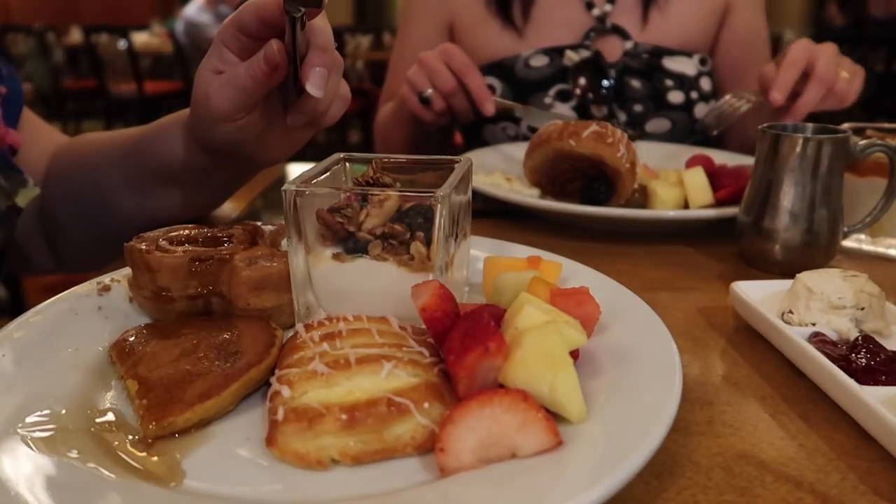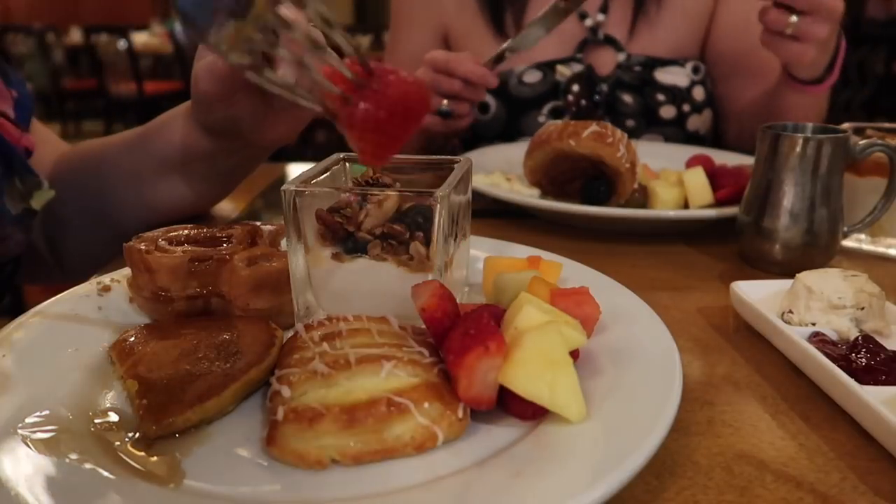Number 4 for me was The Wave at the Contemporary Resort, where we have breakfast before Magic Kingdom every trip. It's always consistent and seems to get better every time. I had Mickey waffles for the first time — brilliant — and little parfaits. It's walkable from Magic Kingdom, table service, accepts the dining plan, and also offers annual pass and DVC discounts if you're paying.